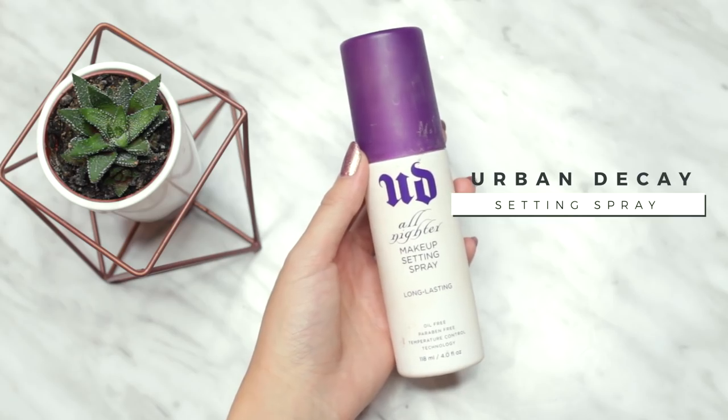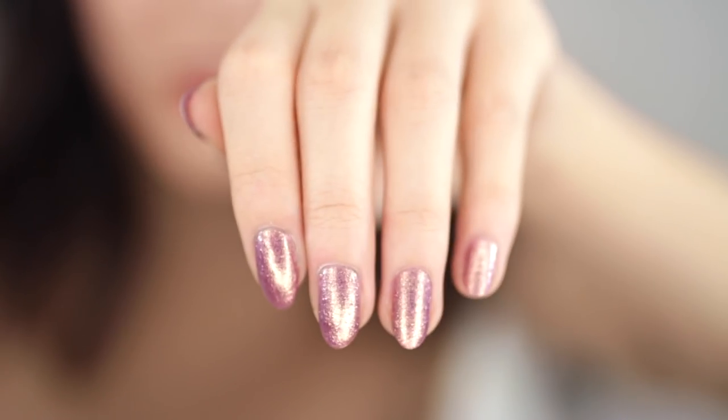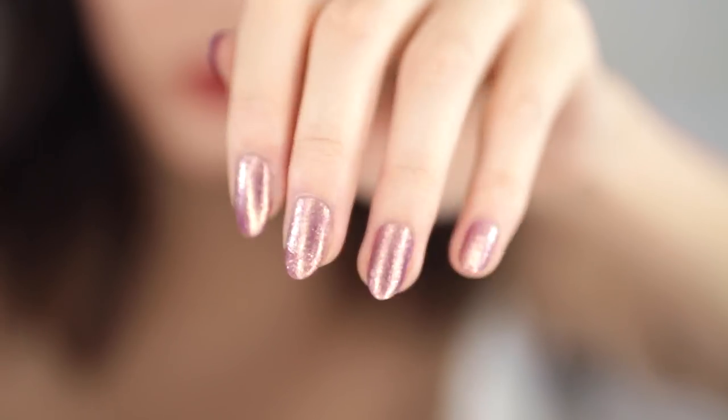Finally, I'm setting everything with the Urban Decay All-Nighter setting spray. I also just wanted to let you guys know that the nail polish I'm wearing is the Revlon Colorstay Gel Envy nail polish in the shade 455 Win Big — I am completely obsessed. It's like a pink holographic golden glitter with a duochrome look to it, kind of giving the same vibes as chrome nails without having to go to a salon. It's definitely one of those drugstore gems and it's really great for the holidays.